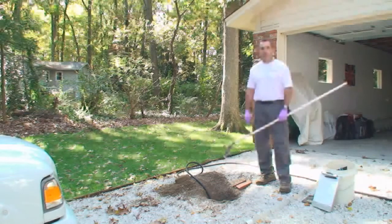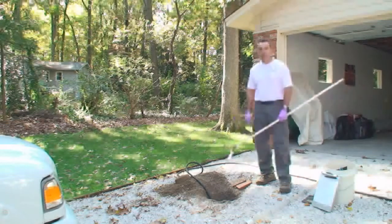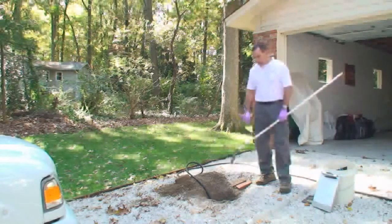Septic systems don't differ a lot in the types but they do differ quite a bit in what you find out on the site and the way systems are installed. This one today we kind of have limited access — the tank is installed in the middle of the driveway. We were able to get into the top of the tank and get started here.